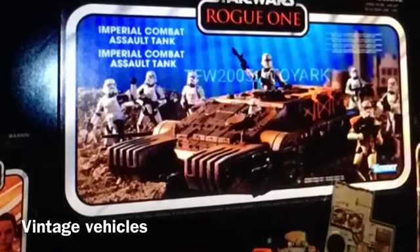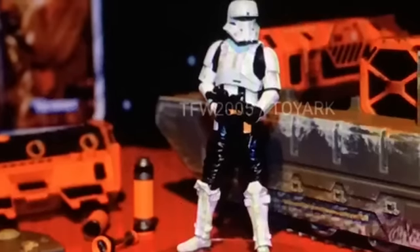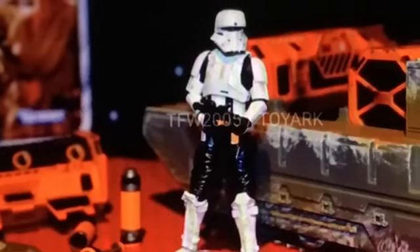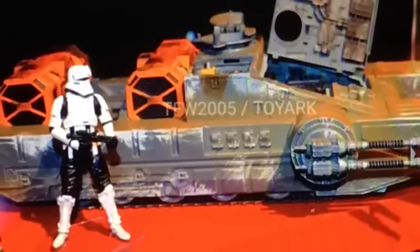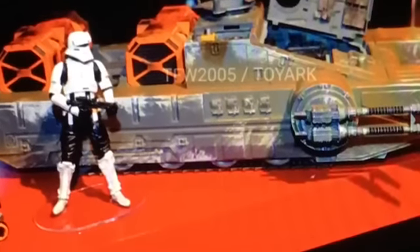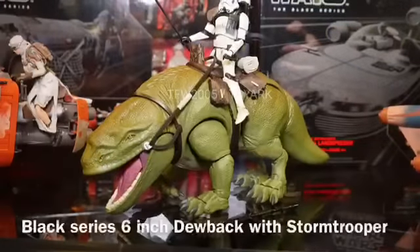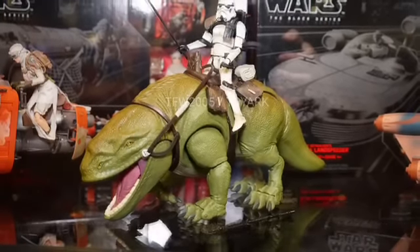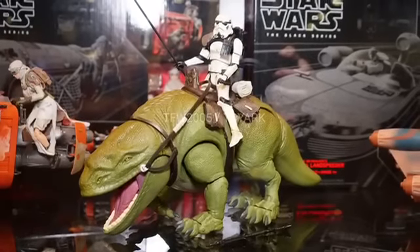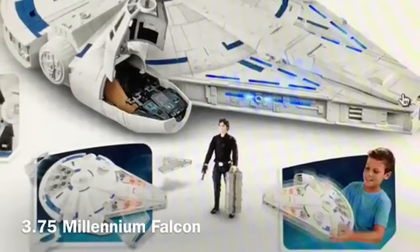We are also going to get Vintage vehicles — the Imperial Combat Assault Tank as seen in Rogue One, which is very cool and definitely a must-have for me since I love vehicles in the Star Wars universe. Another must-have is going to be our Dewback, available in the six-inch Black Series line. We're going to get a six-inch Dewback with Trooper, which is absolutely awesome.